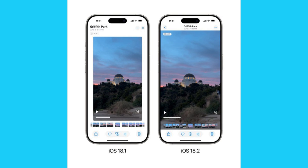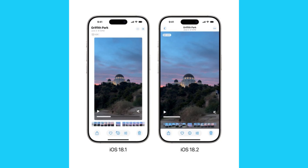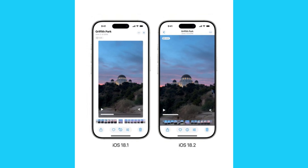So that's everything you need to know about iOS 18.2. What's your favorite new feature? Let me know in the comments. And don't forget to like and subscribe for more updates.